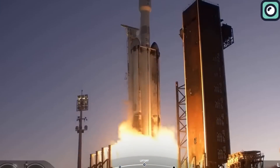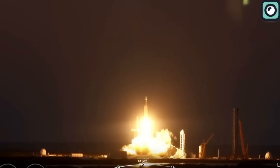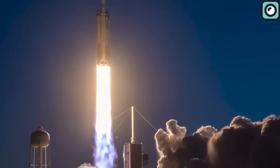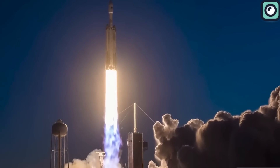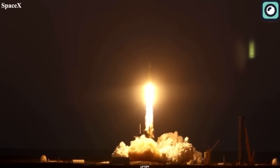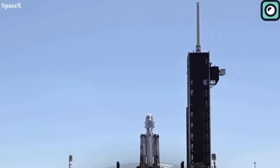As the countdown began and the engines roared to life, the excitement was palpable. The launch was a spectacle that had never been seen before. The rocket reached its destination with precision and delivered the payload to its intended orbit. The launch was not only a display of technological prowess, but also a moment of awe and wonder for onlookers. The sight of the rocket piercing through the sky was truly unparalleled, and it left an indelible impression on all who witnessed it.